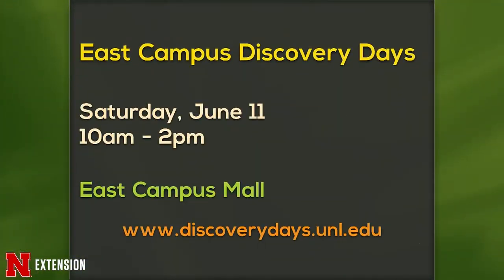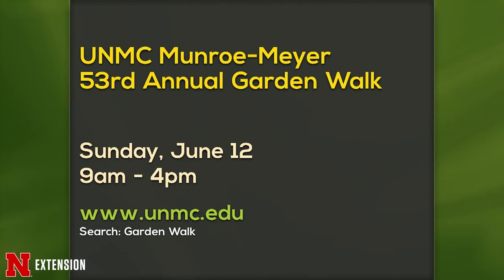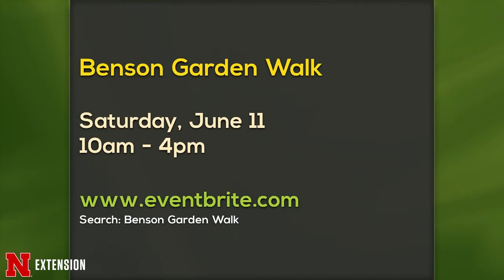We have announcements — a little out of sequence tonight. First is East Campus Discovery Days: come help us celebrate our birthday this Saturday. We have the Monroe Garden Walk coming up, the Omaha Rose Society Open House and Garden Walk, and the Benson Garden Walk coming up. June is Garden Walk Month.